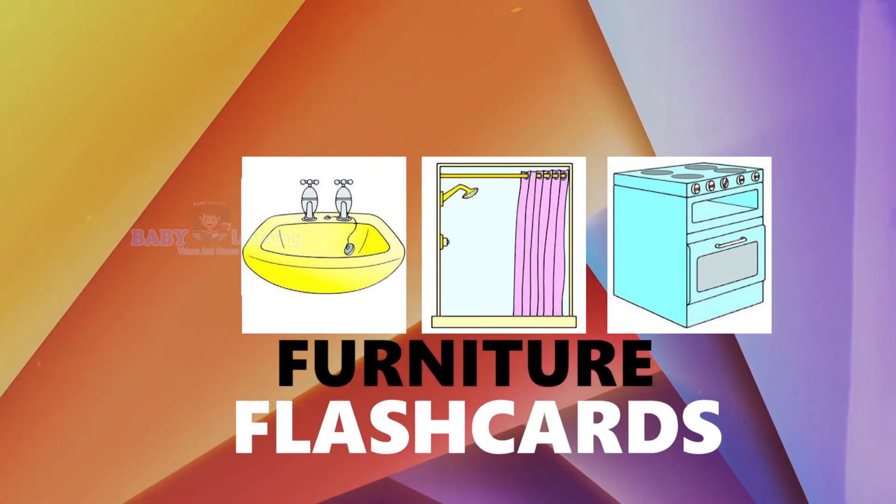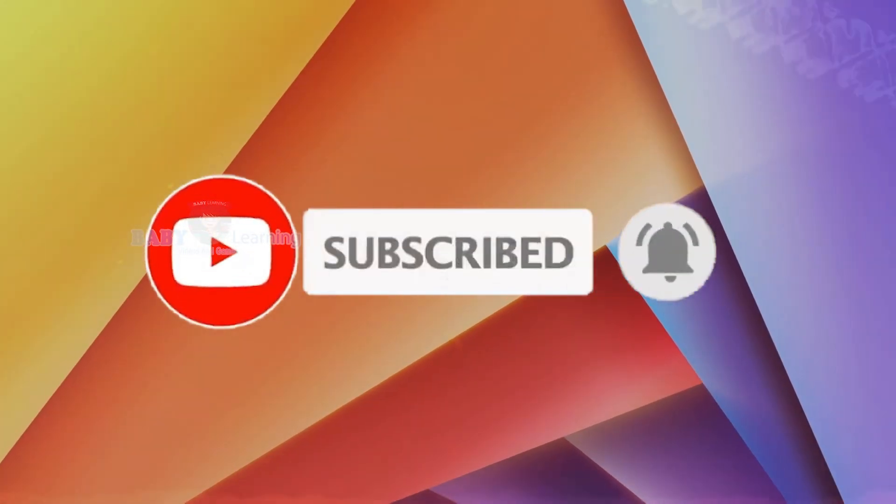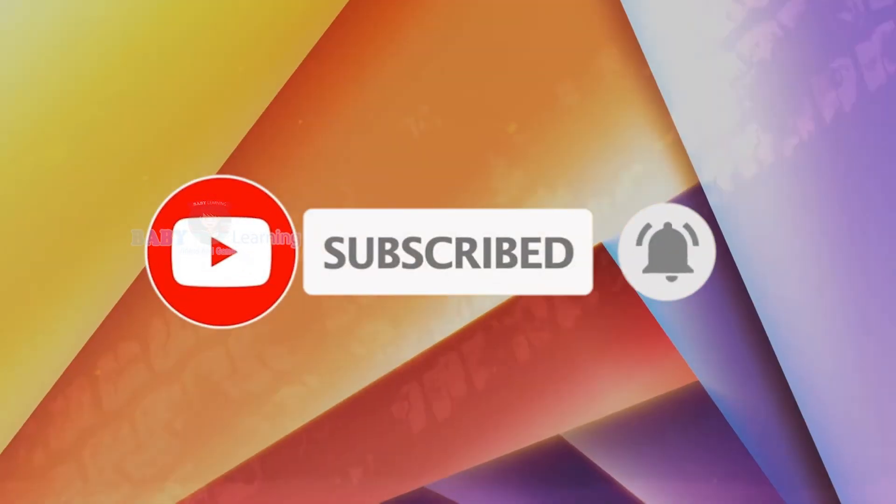If you like the video, make sure to subscribe and click the bell icon. Thanks for watching, bye bye!